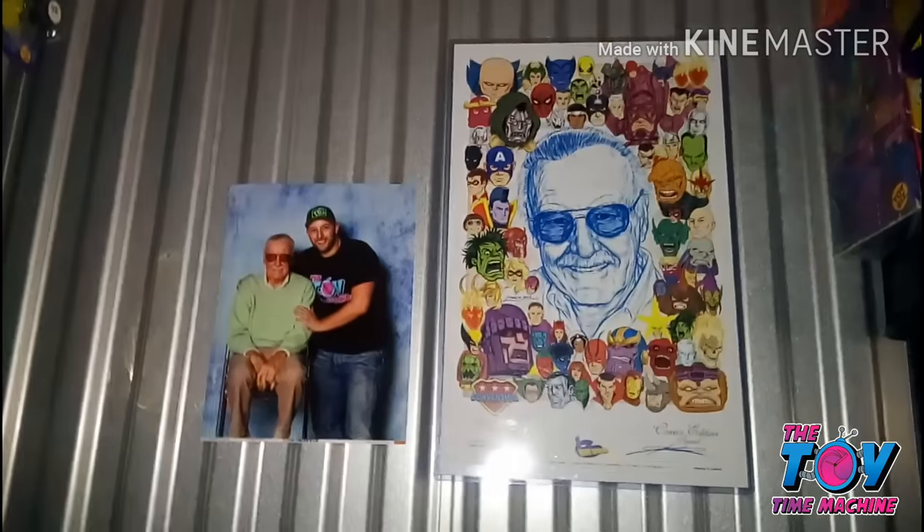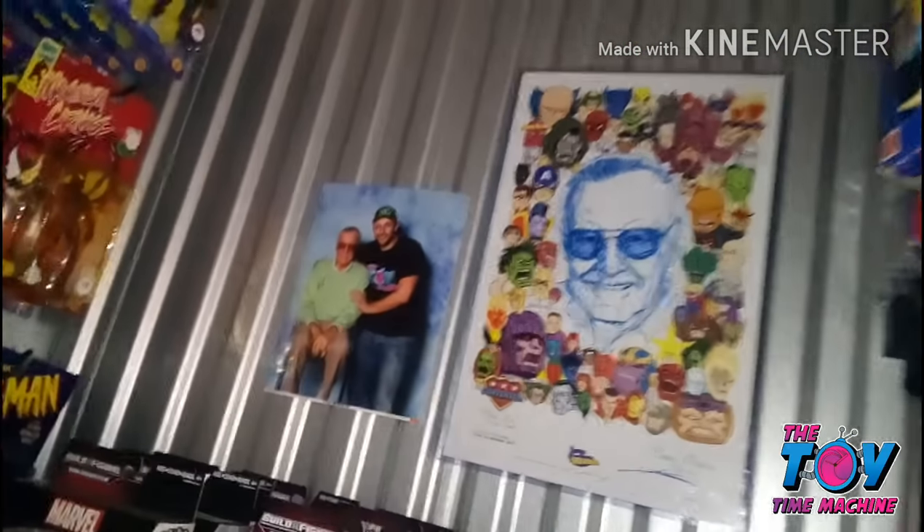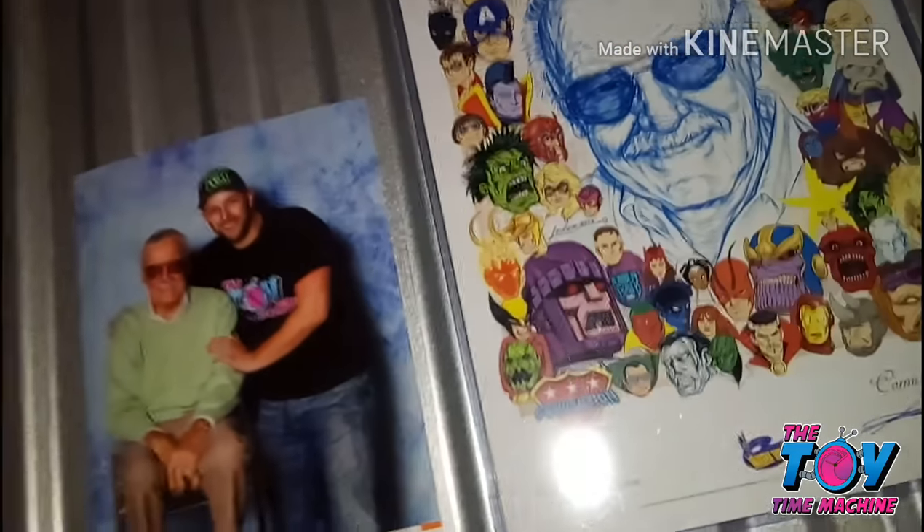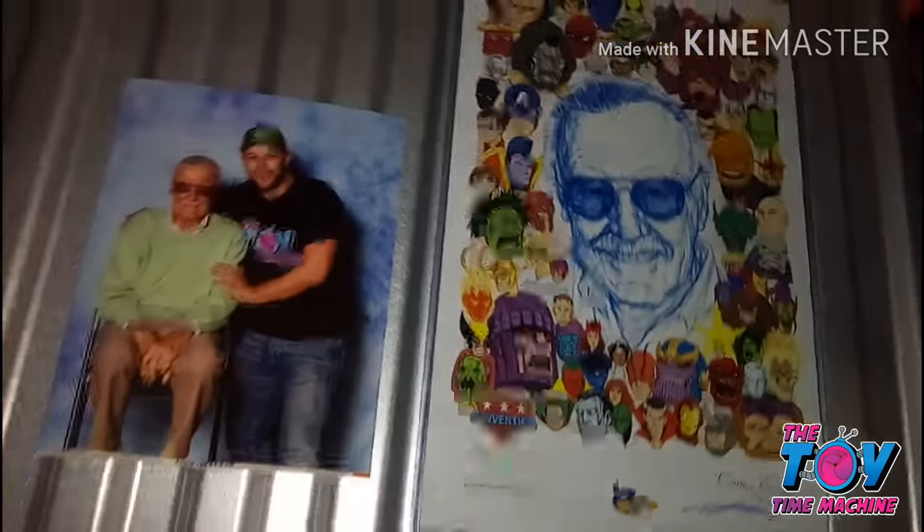Here's a whole wall of Spider-Man the Animated Series, and there's a picture of me with Stan Lee — love that picture. Some things are not for sale; that is not for sale. Here's some Marvel Legends, Family Guy, and some Star Wars Hot Wheels. This original piece was done by my friend Kurt Lenner for Stan Lee's 90th birthday — love that piece.